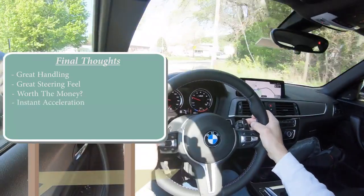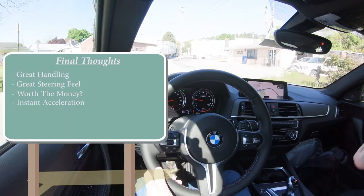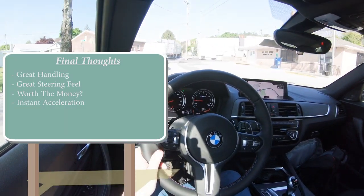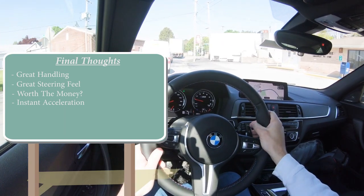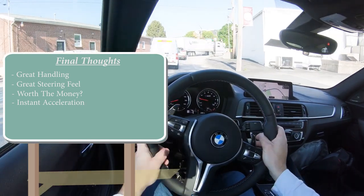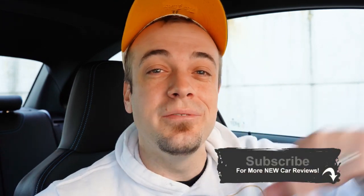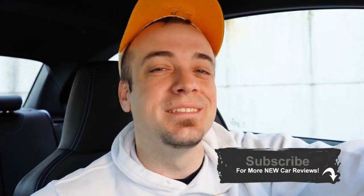Ultimately, if you're a BMW person, this thing is definitely where it's at — the grip is amazing, the steering feel is amazing. It completely depends on what you're looking for, but this is an insanely fun car to drive and I certainly had a ton of fun in it. Thanks so much for watching. Feel free to follow me on social media, and if you're into new car reviews, hit subscribe and the bell notification button. I'll see you all in the next video — stay gold.